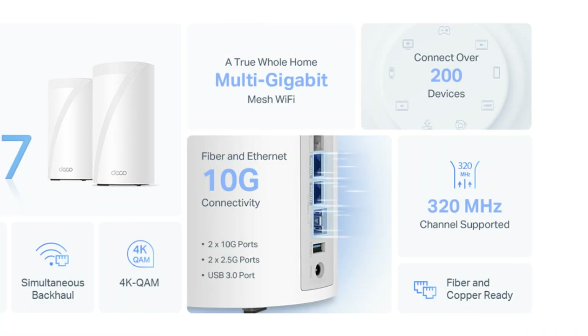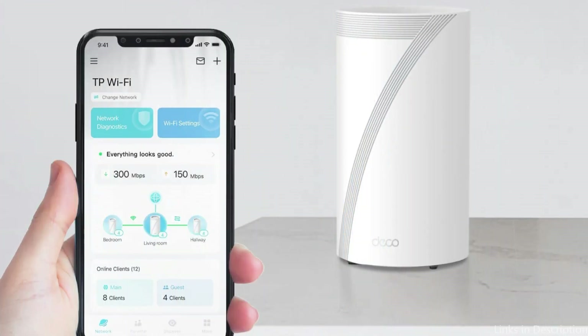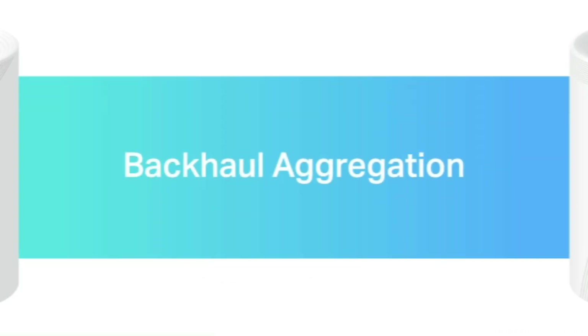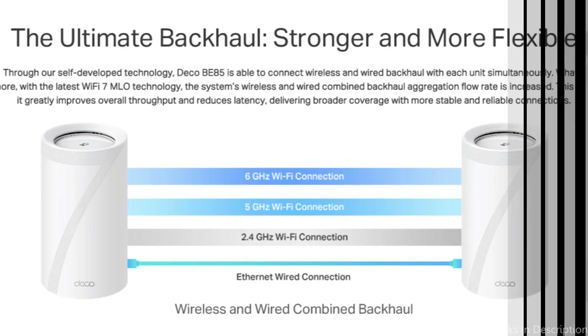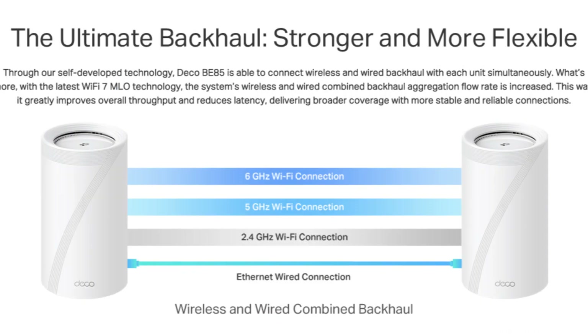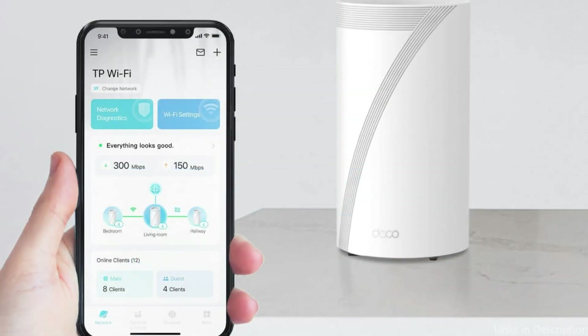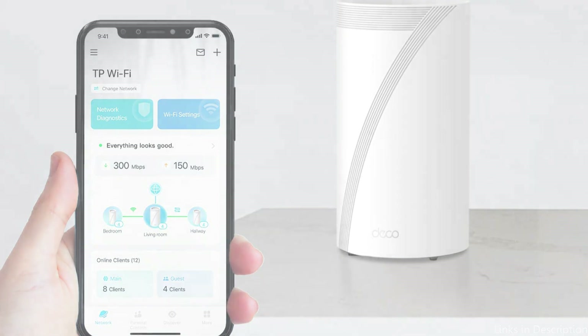The Deco B85 utilizes TP-Link's proprietary technology to connect to both wireless and wired backhaul at the same time, fully utilizing Wi-Fi 7 to provide you with faster speeds and greater coverage. With a single network name, the Deco mesh creates a united network. With its advanced algorithms and built-in auto-roaming technology, it delivers an ideal Wi-Fi solution, so you can enjoy seamless streaming at the fastest speeds while moving about your home.